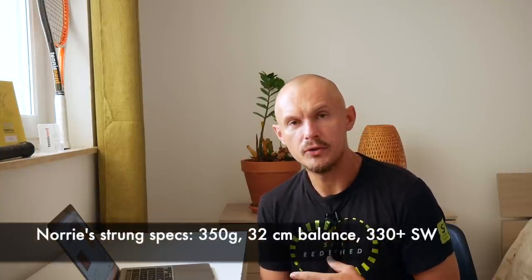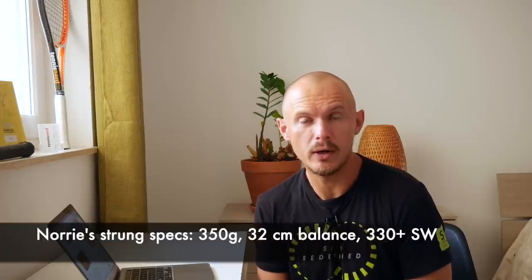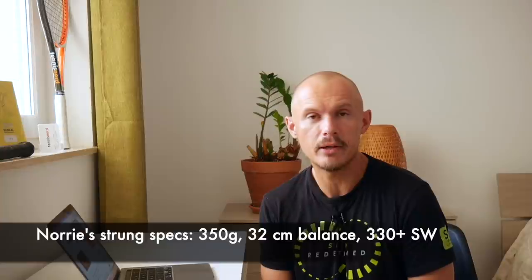His specs: weight 327 grams unstrung, balance 31.3 centimeters unstrung — that's 9 points head-light — and unstrung swing weight 299. Strung up with an overgrip, I'd estimate around 350 grams, 32 centimeters balance, and around 330 swing weight, maybe one or two points higher depending on gauge. I think he's using Alu Power but I'm not 100% sure, and I'd bet 125 gauge but I don't know for sure.